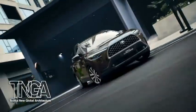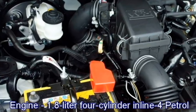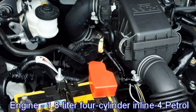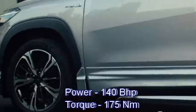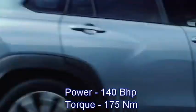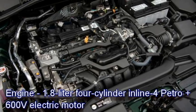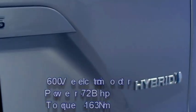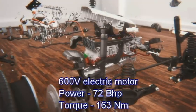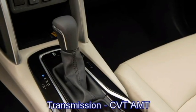Talking about the power, the new Corolla Cross comes with two engine options: a 1.8-litre 4-cylinder inline-4 petrol engine generating 140 bhp of power and 175 Nm of peak torque, and a hybrid petrol setup where a 600-volt electric motor provides an additional 72 bhp of power and 163 Nm of peak torque. Both engines are mated to a CVT automatic gearbox.